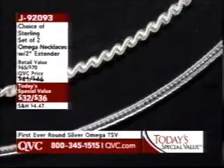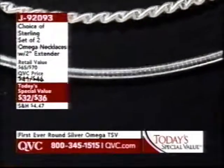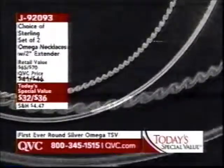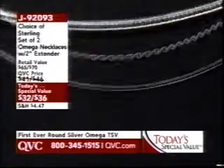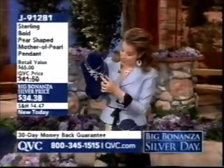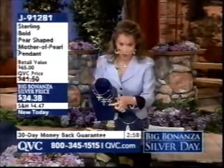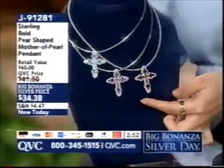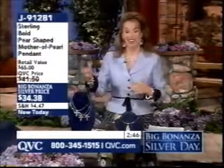Already close to 17,000 orders placed. It's the first time we've done a round sterling Omega as a Today's Special Value, and it's a brand new process. Still to come: my beautiful cross pendant in your choice of blue topaz, brand new amethyst, or brand new garnet — under $47. And as we begin Lent today, what a perfect timing for someone to be able to express their faith.